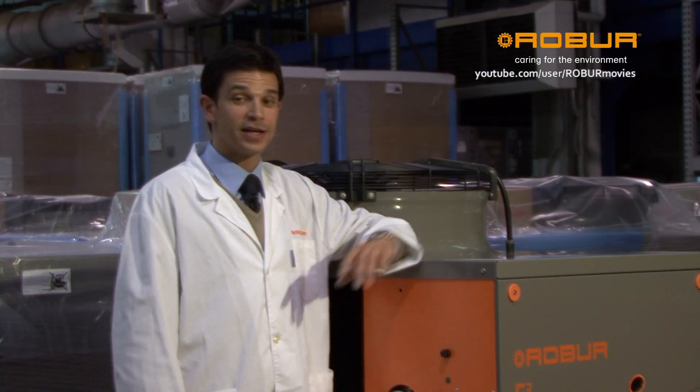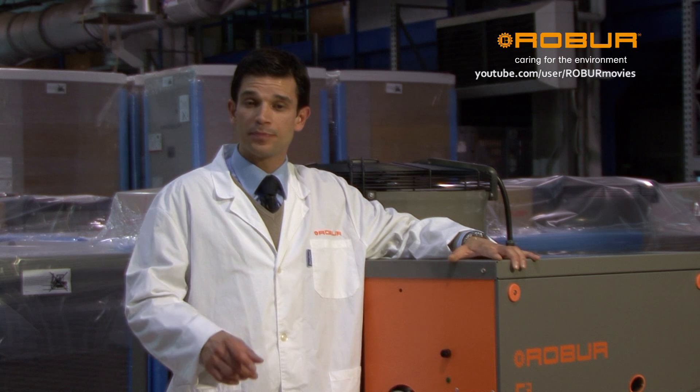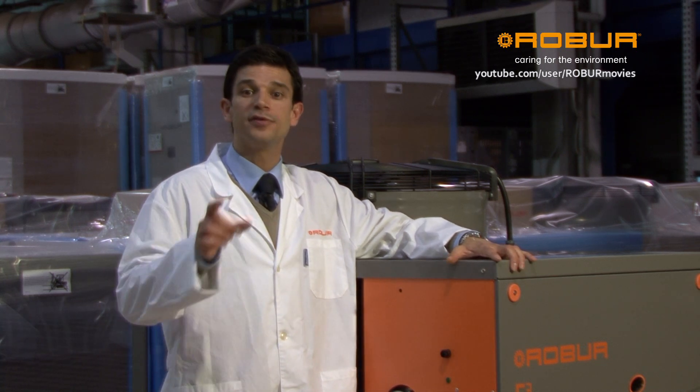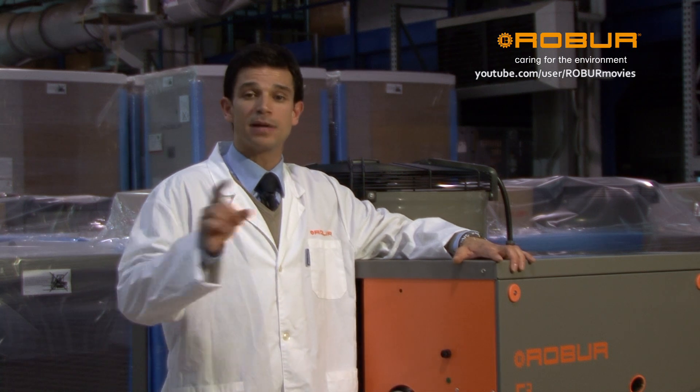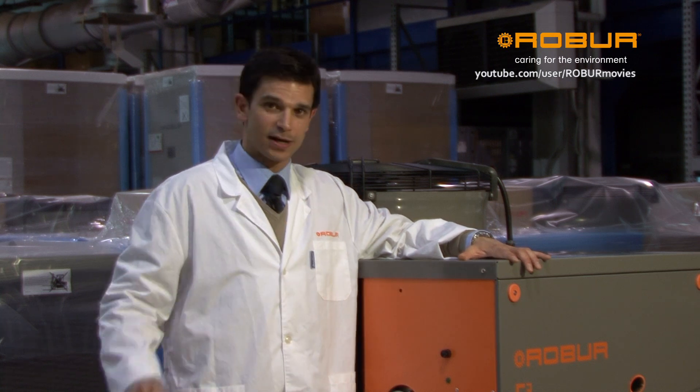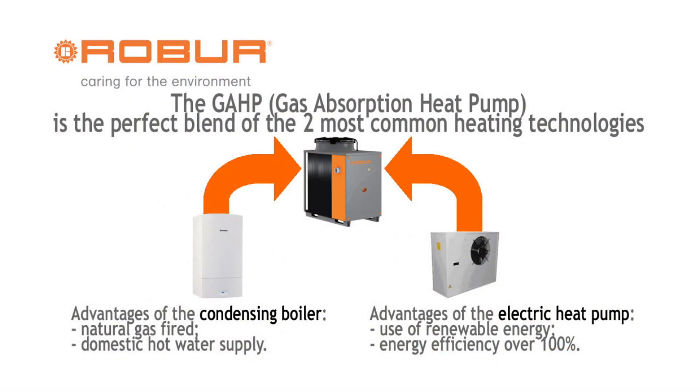Thus, combining the advantages of both systems, the gas absorption heat pump delivers significantly higher thermal efficiencies, higher than a condensing boiler or a traditional electric heat pump. The gas absorption heat pump, powered by natural gas and renewable energy, is therefore a synthesis that combines the advantages of two of the most widespread heating technologies.